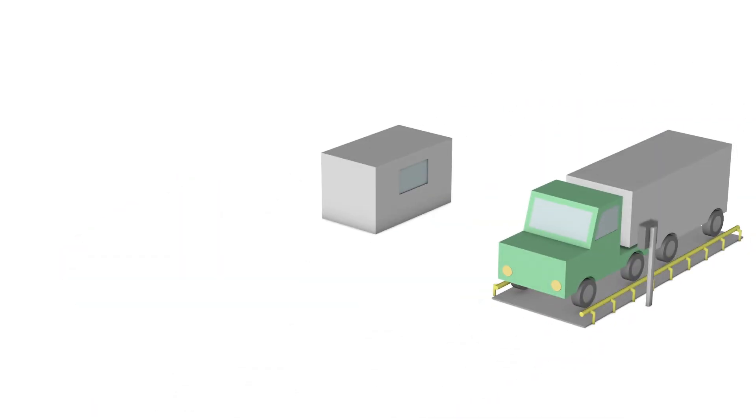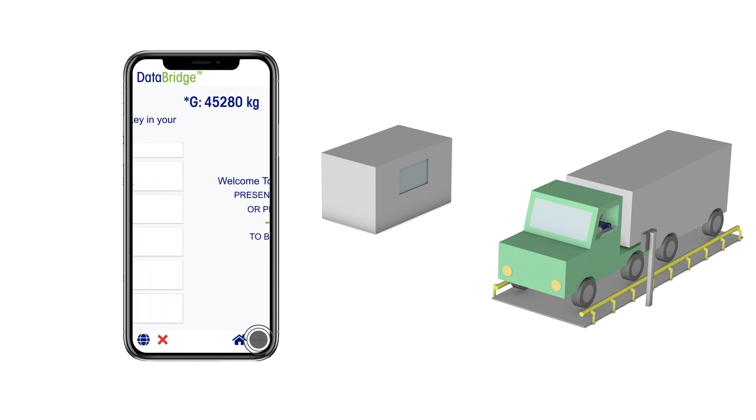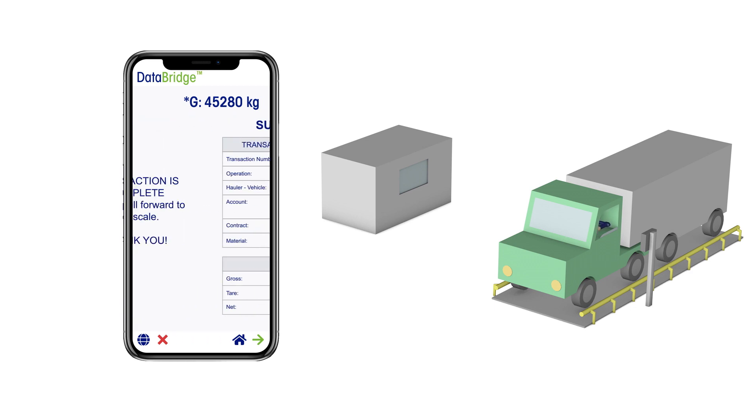For a truly streamlined experience, DataBridge Express provides a fully integrated mobile solution for processing truck transactions at the scale. Drivers can use their own mobile devices to complete the transaction.